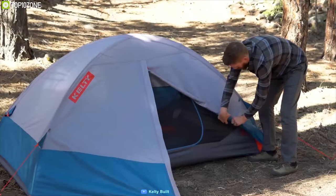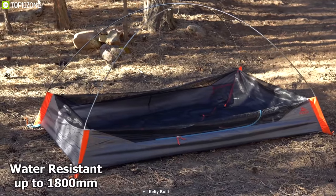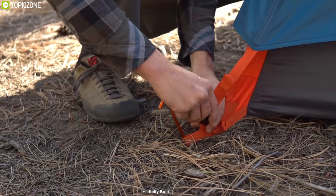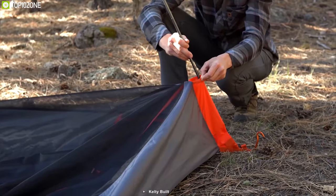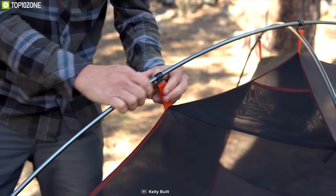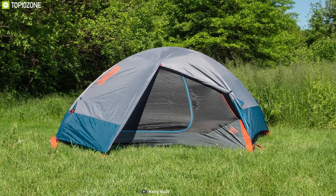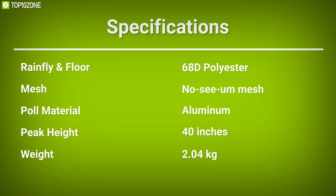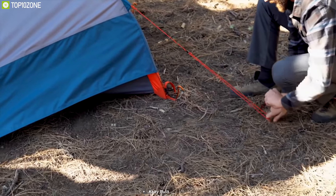Enjoy mother nature with the Kelty Late Start 2, a two-person camping tent with water resistance up to 1800mm. Its rainfly and floor are made of 68D polyester for fun in wet or dry conditions. With 40 inches of height and 29.5 square feet of floor area, it offers two pre-bent aluminum poles for extra room inside. Its freestanding design lets you pitch and move the tent easily to find the best site. Weighing around 2.4 kg, it's a great choice for hikers seeking excellent ventilation, easy setup, and reliable durability at an affordable price.